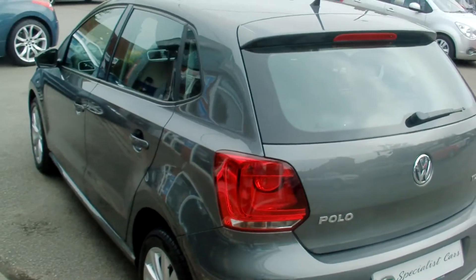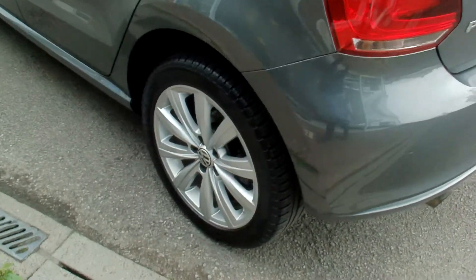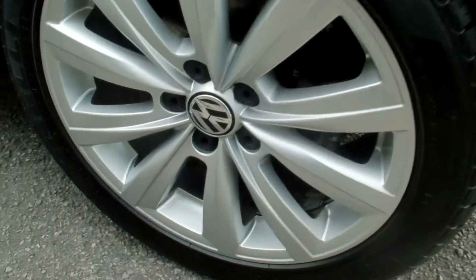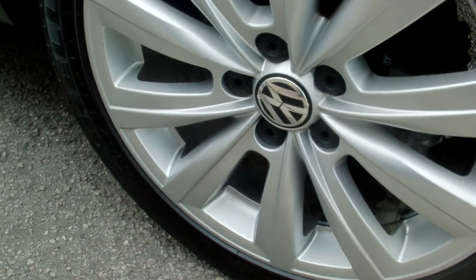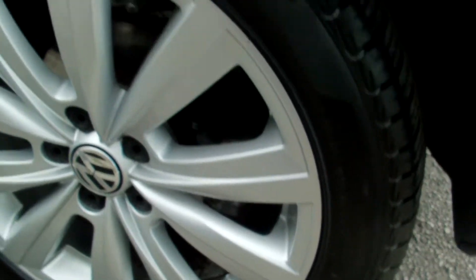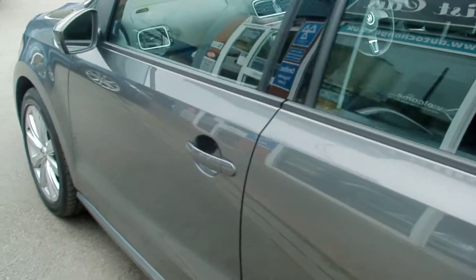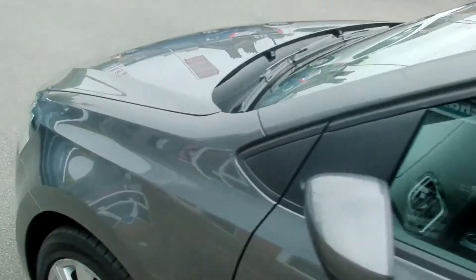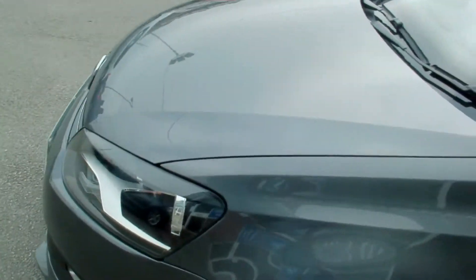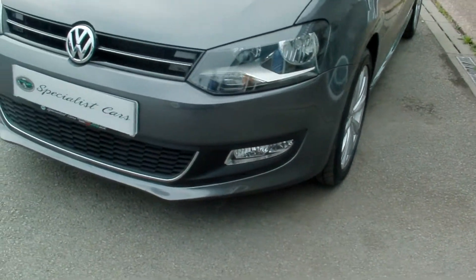Bodywork is absolutely gorgeous, no dents, no scuffs anywhere. It's got these beautiful 10-spoke alloy wheels, again all in great condition. Front fog lights.